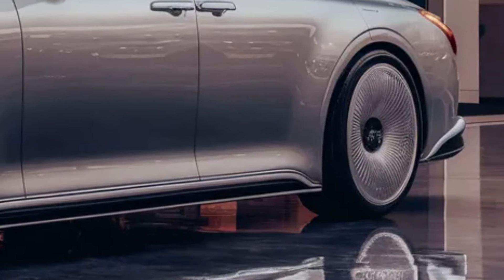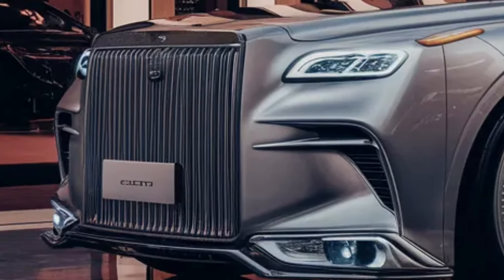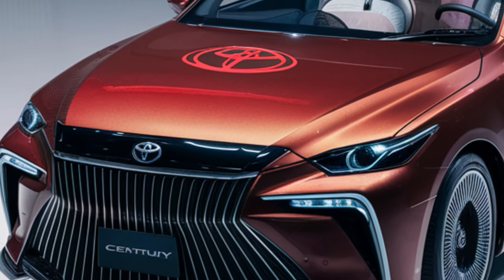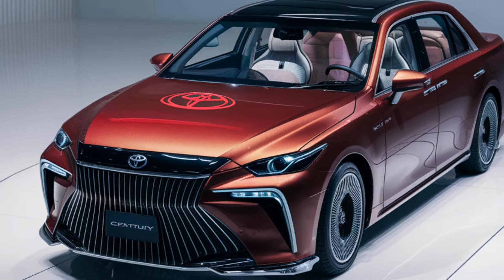Thank you for joining us at CarTrend. If you enjoyed this sneak peek at the new 2025 Toyota Century, be sure to hit that like button, subscribe to our channel, and ring the bell for notifications on our latest videos. Until next time, keep your eyes on the road and your hands on the wheel. Drive safe and stay trendy.